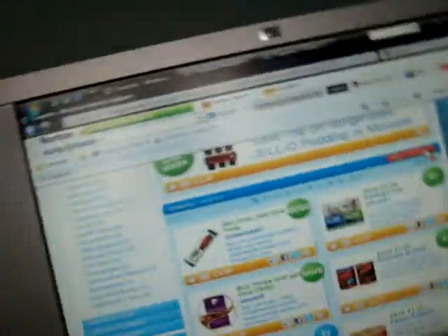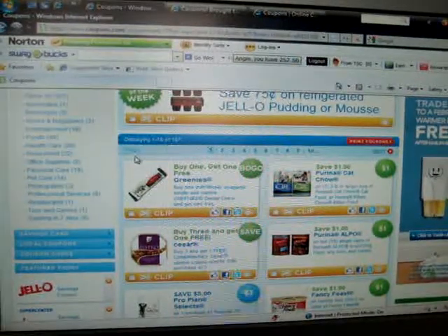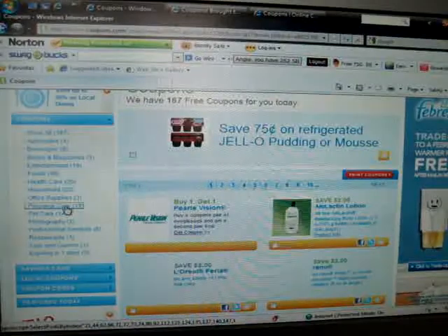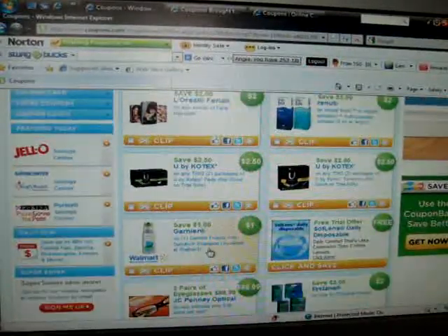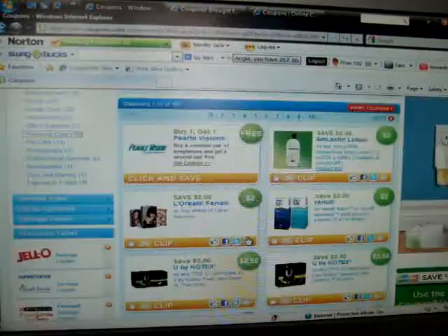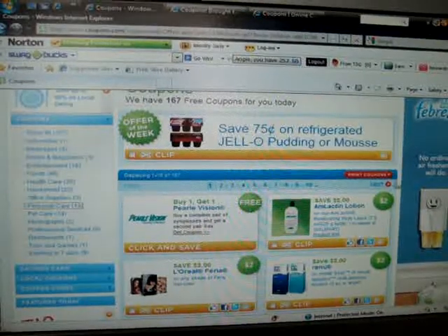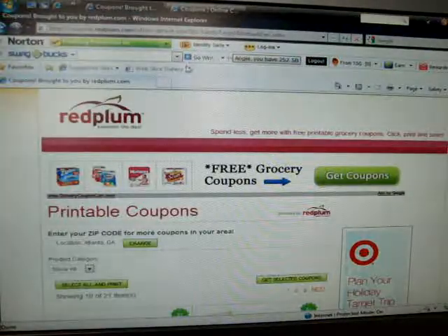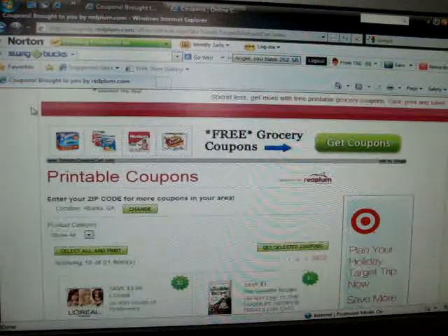That's one of the main pages I use. They have beauty, makeup, all kinds of things — hair dye, shampoo, contact solution, everything. That one is a main one I use. You can also go to redplum.com.